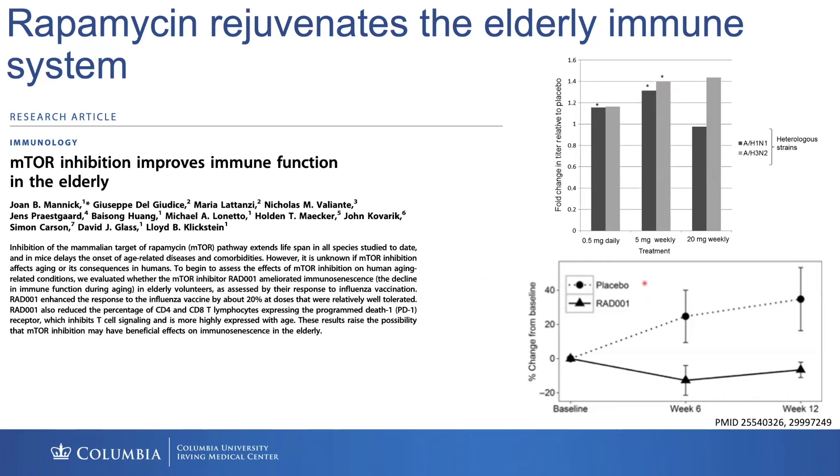They were on this rapalog — a version of rapamycin — and it reduced PD-1, which is an immune dysfunction marker, on both their CD4 and CD8 T cells, showing that this could actually be a benefit for vaccination as well.